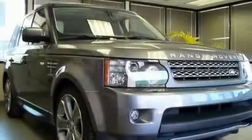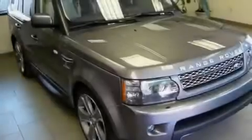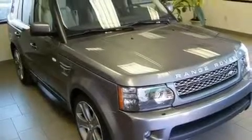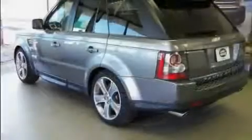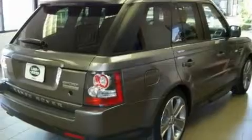Its top features include air conditioning with automatic climate control, a navigation system, cruise control, leather seats, alloy wheels, a security system, tinted glass, hill descent control, an auto dimming rear view mirror, and a sunroof that enables you to fill the cabin with fresh air at the push of a button.